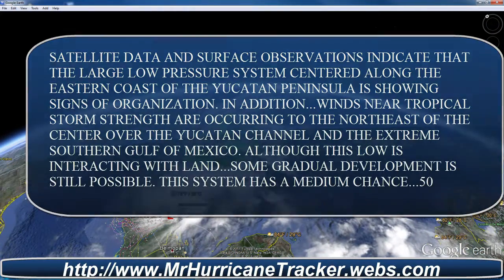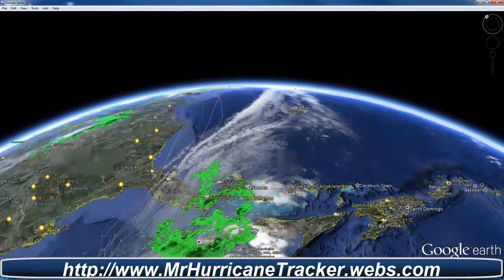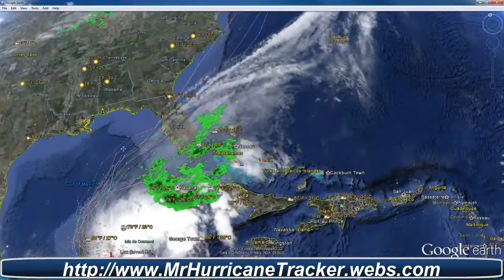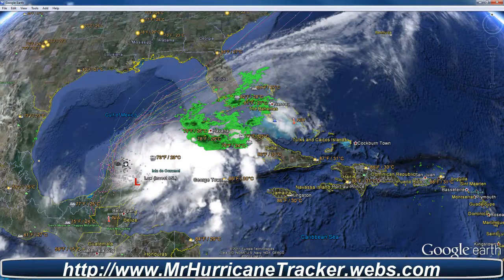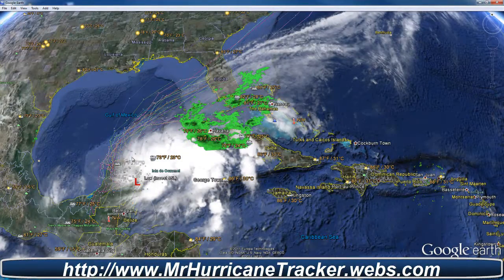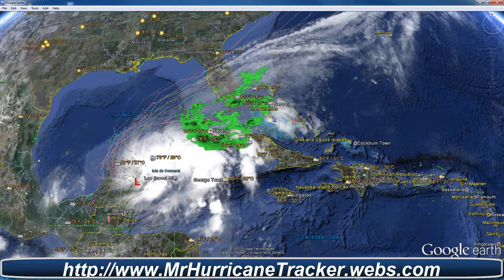The paths of the spaghetti models indicate a turn into Florida and off the east coast of the United States of America. We'll have to watch this storm real close for any type of development. It is a 50% chance of possible development in this storm system. So stay tuned to MrHurricaneTracker.Williams.com — updated information will be on the website. Thanks for watching. Please rate, subscribe, and comment, and have a great day.